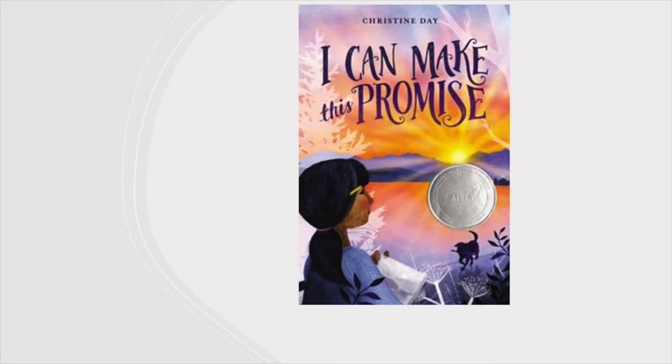I Can Make This Promise by Christine Day. Edie enjoys her life in Seattle. She doesn't know much about her Native American ancestors since her mom was adopted and raised by a white family. But when Edie finds a mysterious box of letters and pictures in the attic, she begins to have lots of questions about what her family's past really looked like.